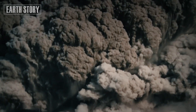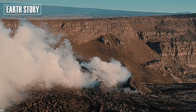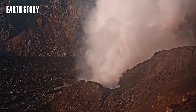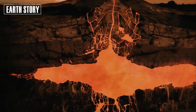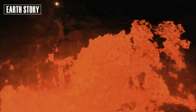Supervolcanoes don't erupt often, but when they do, the results are devastating. An eruption like Yellowstone's last major one — the Lava Creek eruption 640,000 years ago — would have buried the western U.S. in meters of ash, destroyed infrastructure, and rendered much of the land uninhabitable. Globally, the consequences would go far beyond ashfall.